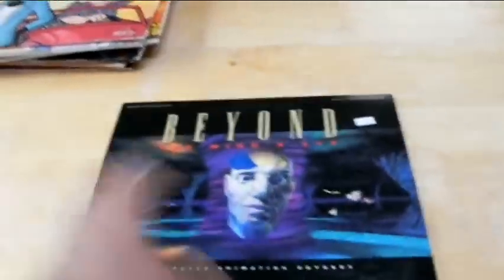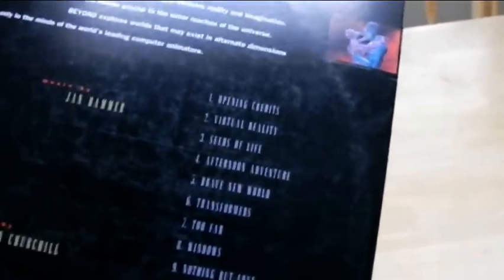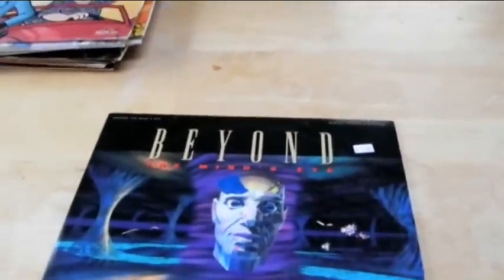My aunt got me this one through the mail — she saw it at a thrift shop. It's Beyond the Mind's Eye. It's some dated CG animation from around 1994. I think some of this footage was reused in things like The Lawnmower Man. I haven't really watched it because it's old and dated, but I'll get around to watching it sooner or later.